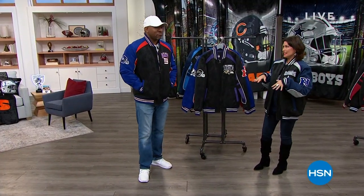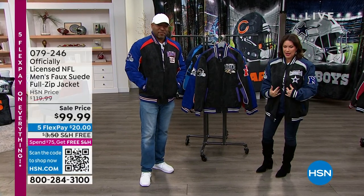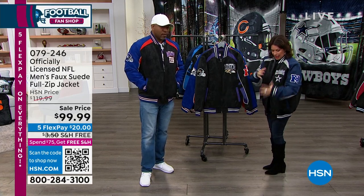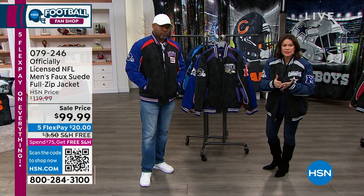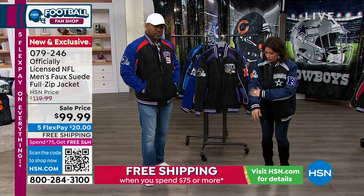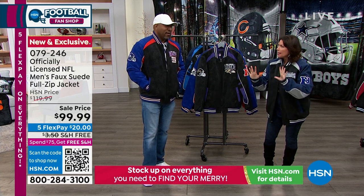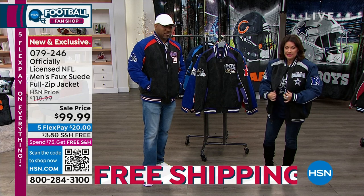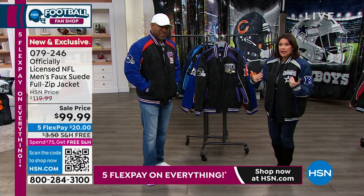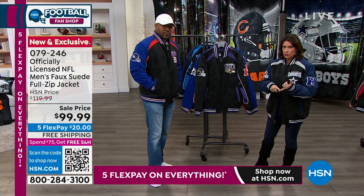Now we're going to get to some good stuff. This is one of my favorite things we sell every single year — a faux suede jacket. This jacket has such detail and amazing embroidery on it, and we sell it for under $100. The ribbed cuffs on this, the way it feels, this is piping all the way around here. I can't even imagine what it costs to make this, much less be able to sell it under $100. Free shipping and handling. We have small through extra extra large on this.